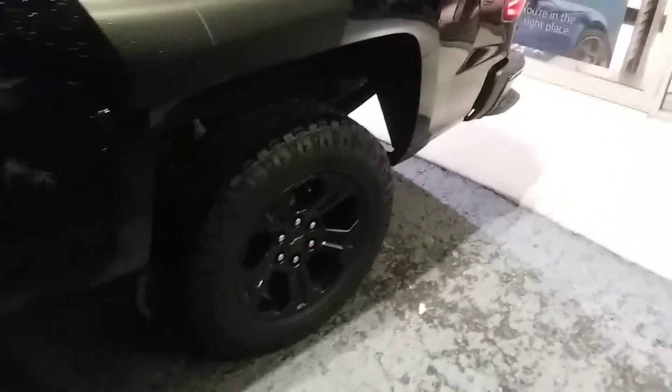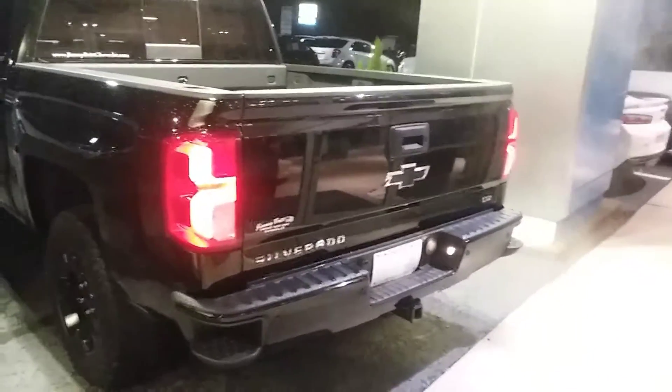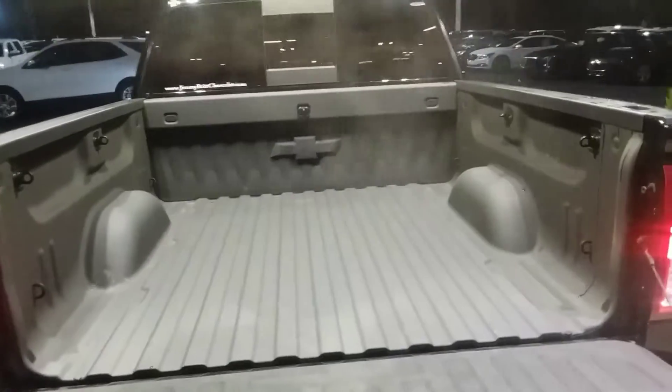The vehicle has black alloy wheels and off-terrain tires on it. It comes with your backup sensor and camera, and a spray-in bed liner, Jeremy.